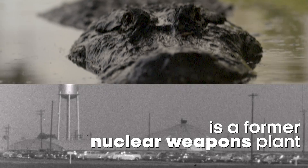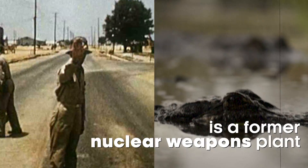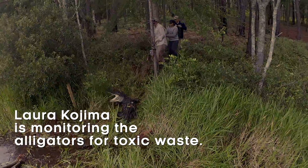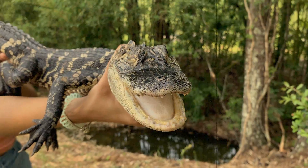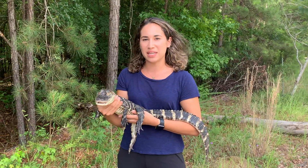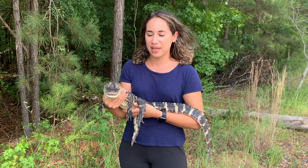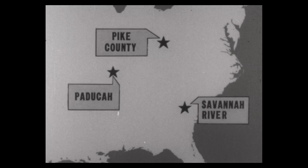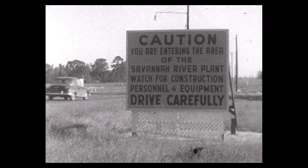Savannah River Site is a former nuclear weapons plant established in 1951. One of the neat things about alligators is that they make a really good bio-indicator species, which means we can use alligators to assess the health of the environment. The new hydrogen bomb material plant on the Savannah River in South Carolina is today the most carefully guarded area in the United States.